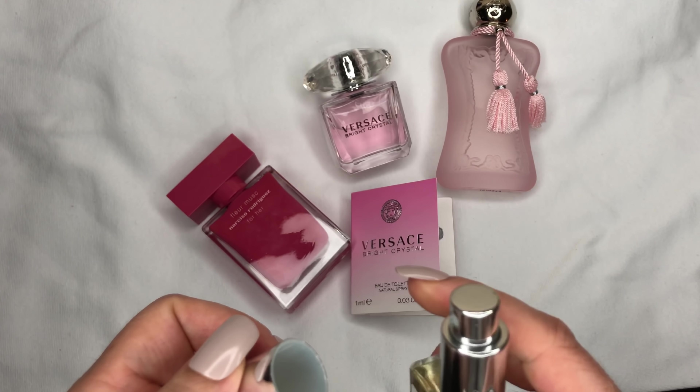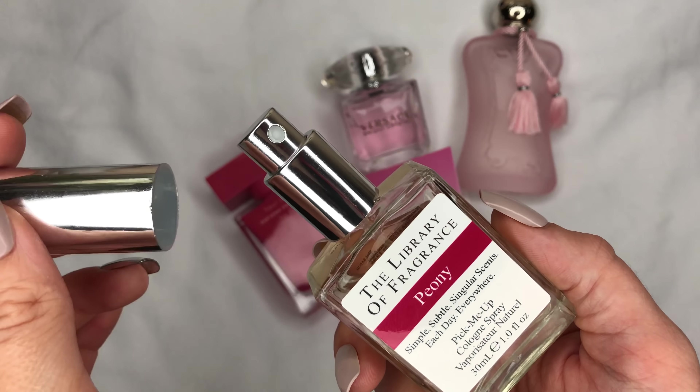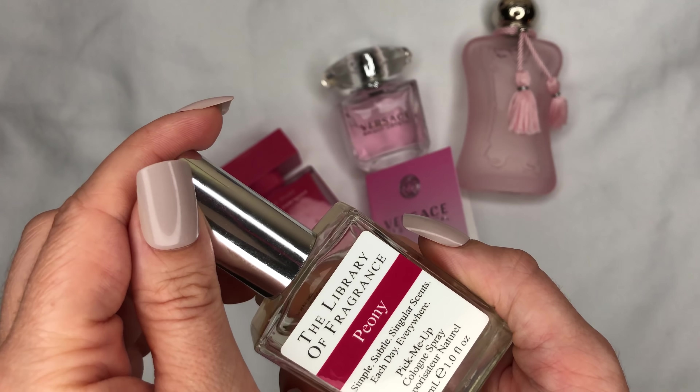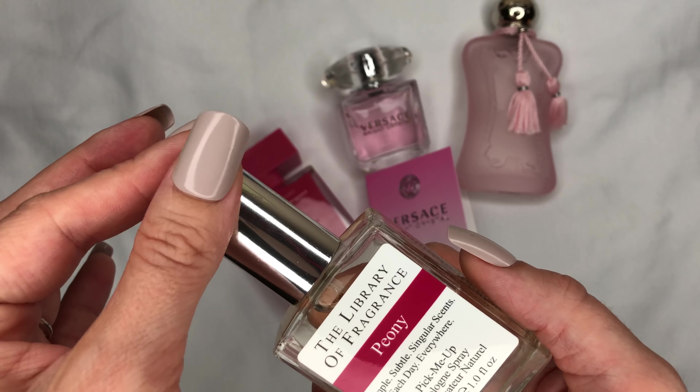Let's start with the first scent. I'll start with the purest peony scent I have ever smelled: A Library of Fragrance, the pure peony scent. It smells exactly like a peony.